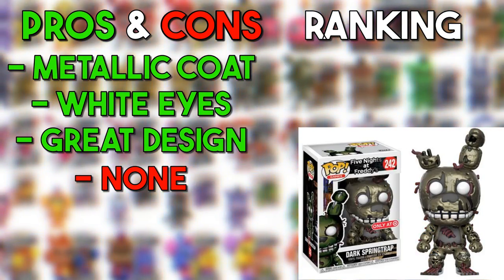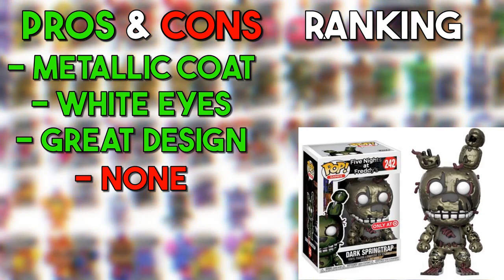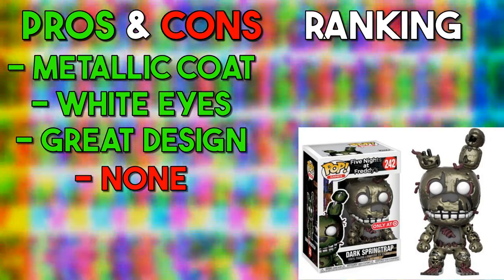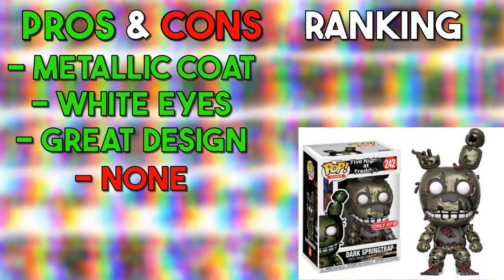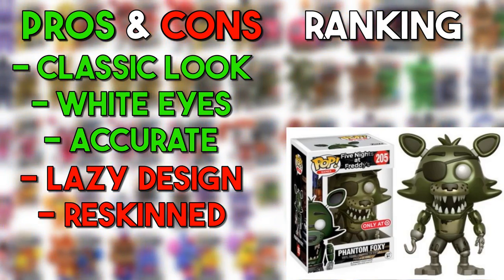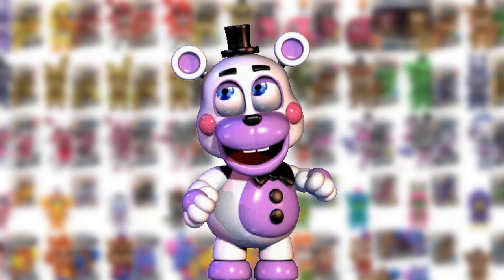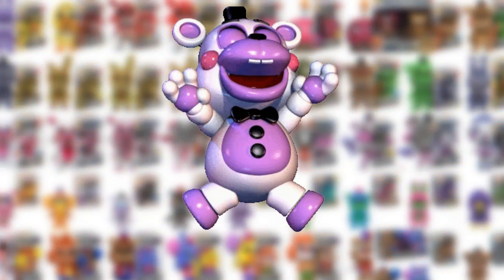Dark Springtrap — a bunch of people don't think he's a real animatronic, but here he is. I like how his eyes are white instead of black and I like the metallic coating on him. It's a very good design — if Dark Springtrap didn't exist, they should have designed the normal one like this. He's going in the amazing. Phantom Foxy is the only Phantom Funko Pop available and he's okay, but could have been a little better — going in the middle. FNAF 3 had some of my favorite Funko Pops even though they were mostly all Springtrap. Let's get on to FNAF 4.